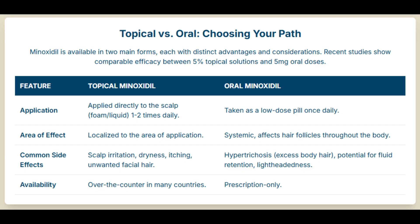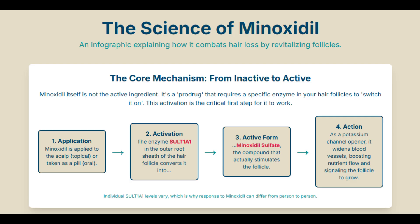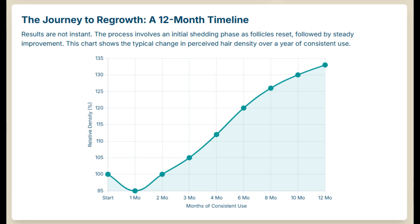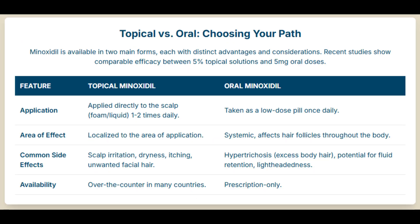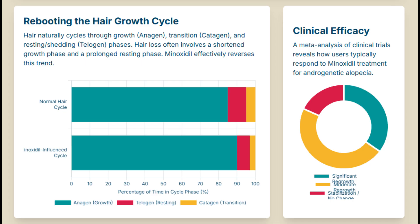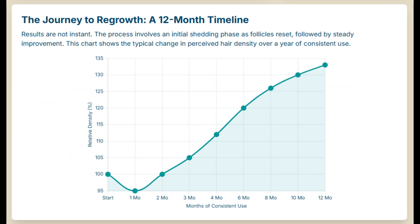It started back in the late 50s. They were aiming for ulcer treatments, but that didn't pan out. They realized it was this incredibly potent vasodilator — strong enough for what we call refractory hypertension, blood pressure so high nothing else is touching it. It was sold as Loniten. But the thing everyone noticed, the really consistent side effect, was hair growth — not just on the head, often all over. Hypertrichosis, it's called. And that observation is what led to it being completely repurposed into the topical stuff we know now, like Regaine or Rogaine.